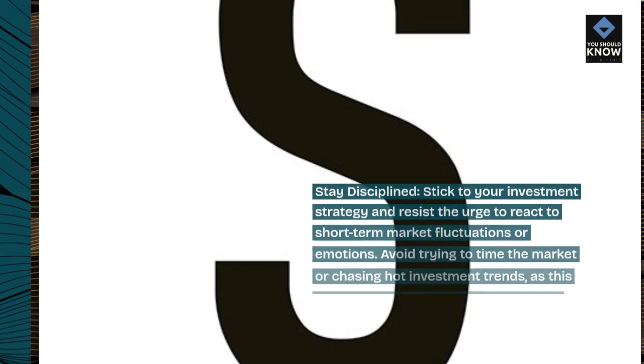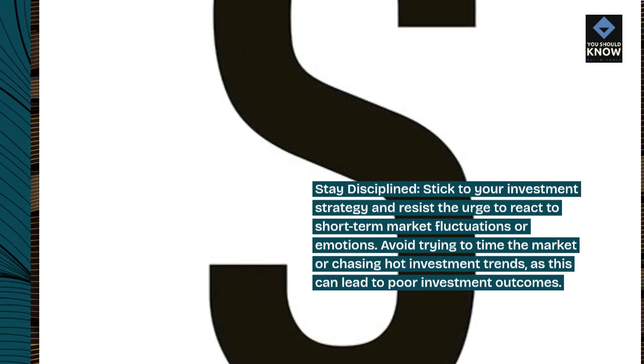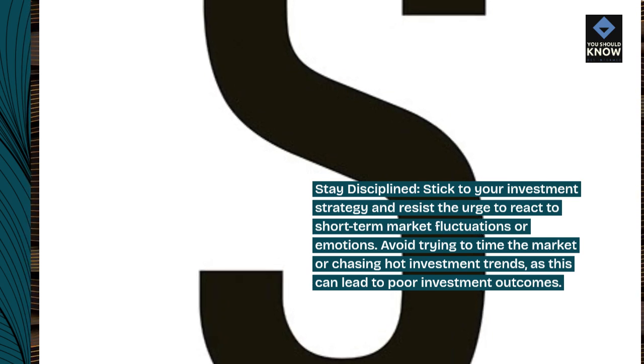Stay disciplined. Stick to your investment strategy and resist the urge to react to short-term market fluctuations or emotions. Avoid trying to time the market or chasing hot investment trends, as this can lead to poor investment outcomes.